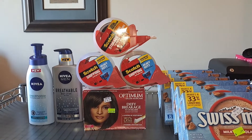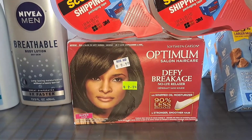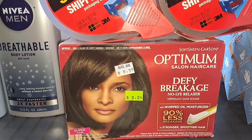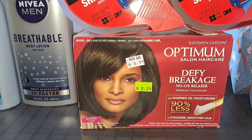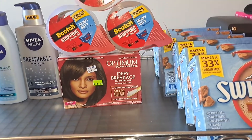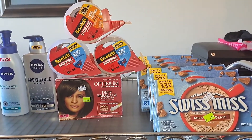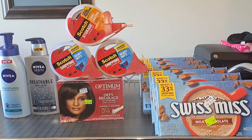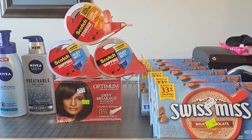The next item I grabbed was this Optimum perm. It was on the clearance rack for 75% off — regularly $8.99 but rang up $2.24. I'm guessing these two items will be clearance in everyone's store because they rang up in the system and did not have to be manually entered.